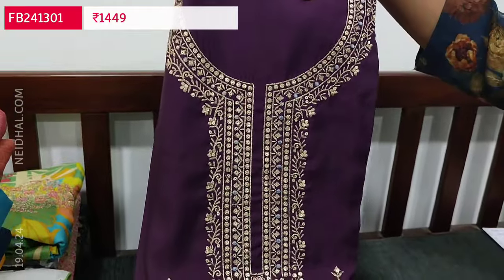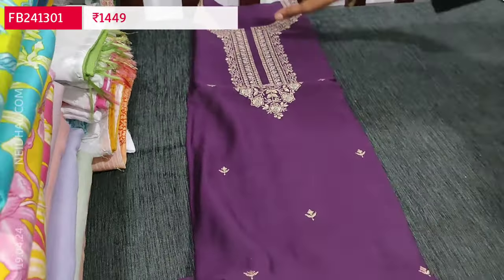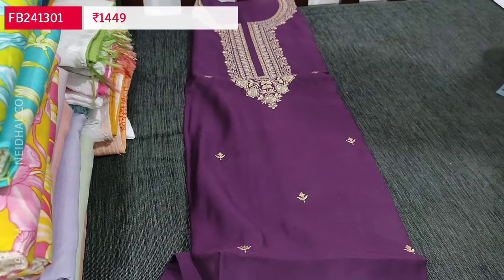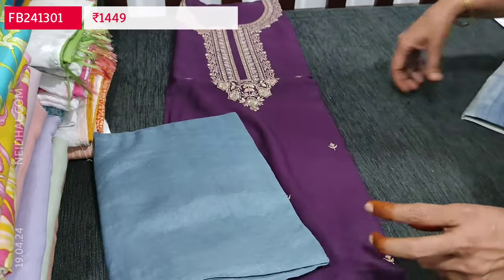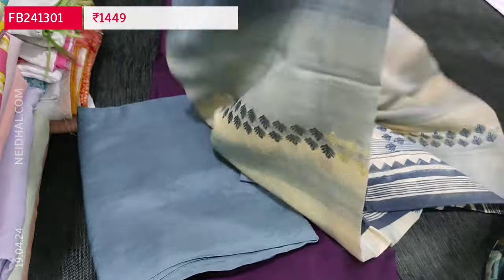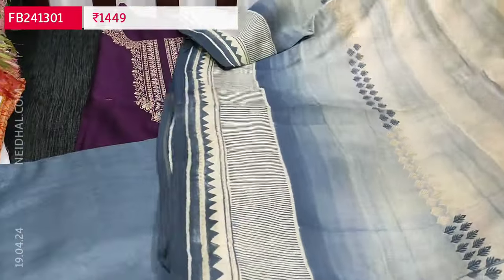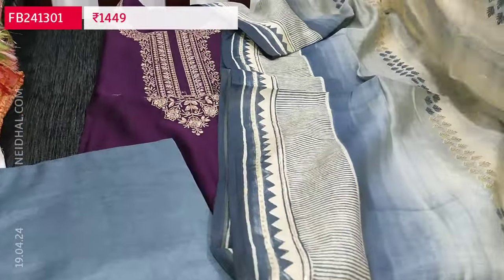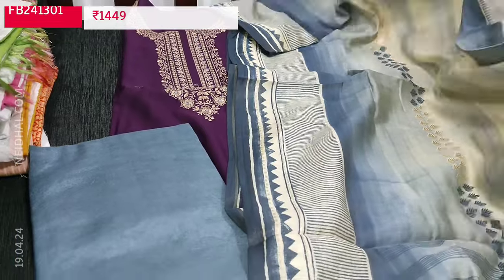The front side has a lengthy yoke with small zirian sequence work, and it's plain at the back. The fabric is soft and silky. We have a contrast satin bottom in bluish gray color and a beautiful premium soft silk cotton dupatta with abstract print all over — a lovely color combination, super lightweight. The cost of this silk cotton set is 1449, single color.